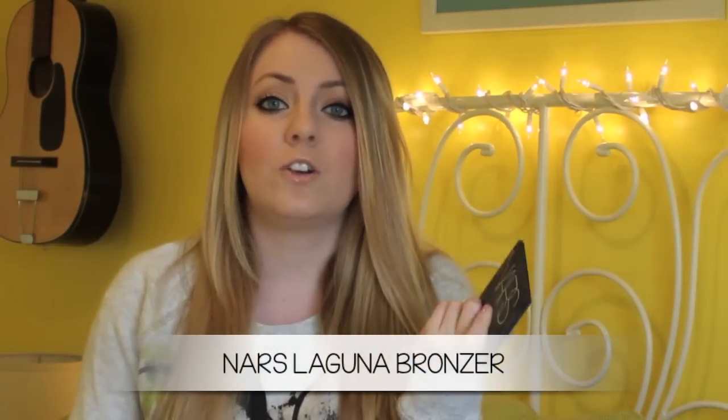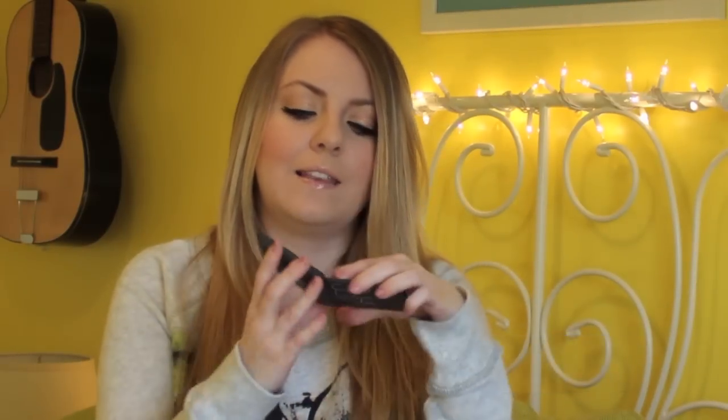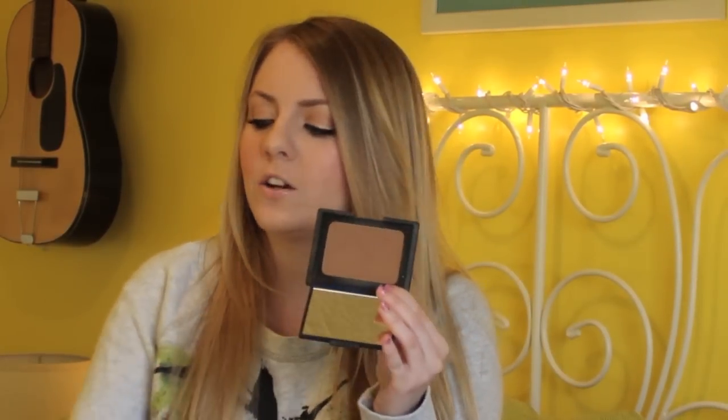Also a cult favorite is NARS Laguna, and it's huge too — you get a lot of product. This has a little tiny bit of shimmer in it, but once you apply it on your face you don't see it that much. This is more of a golden bronzer, great for all over your face. But if I want to contour, I go for the Hoola bronzer.